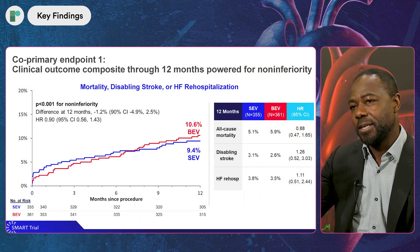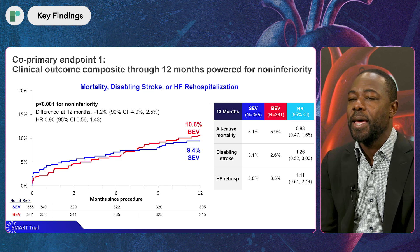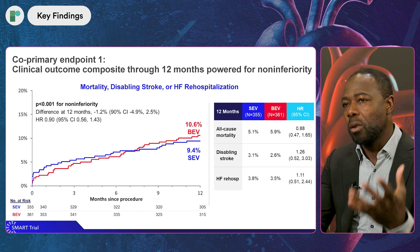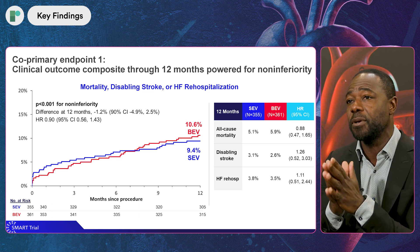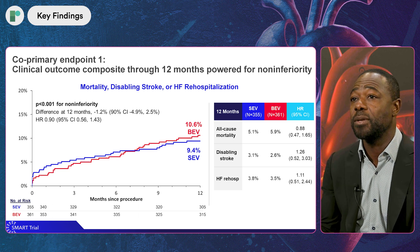Two co-primary endpoints were analyzed. The first was a clinical endpoint powered for non-inferiority: a composite of death, stroke, and re-hospitalization related to the valve or heart failure. What was reassuring was the equivalence in terms of clinical outcomes between the self-expanding supra-annular valve and the balloon expandable valve.